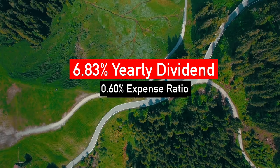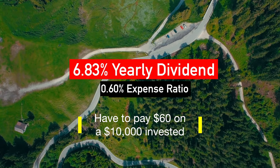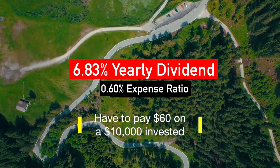Going back to SDIV, the expense ratio is about 0.6%, so approximately $60 would be charged by the fund on a $10,000 position. I would assign 5 out of 5 on the risk scale to this specific ETF.